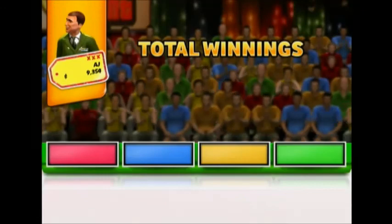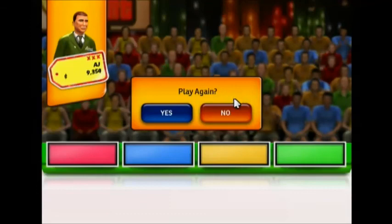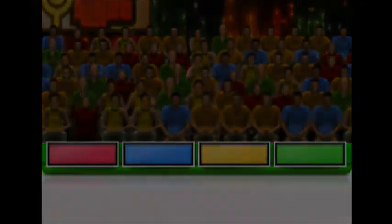Your total is higher — your total winnings are — would you like to play again? See you next time on The Price Is Right!